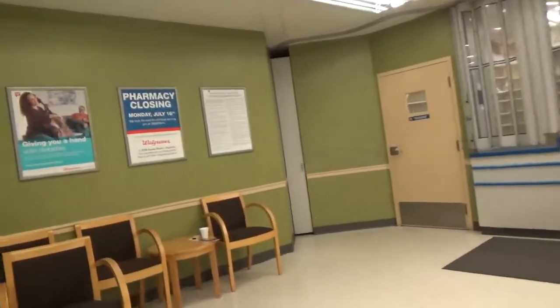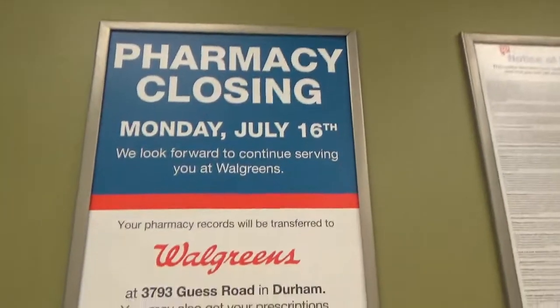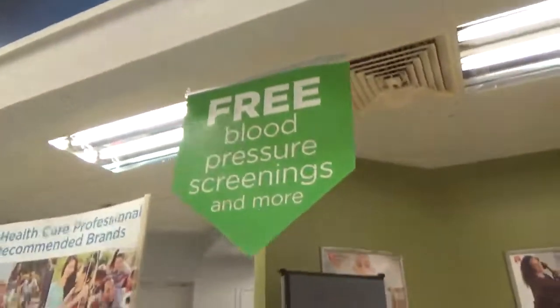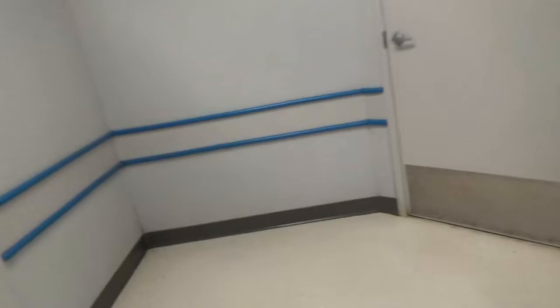Blood pressure area over here. The pharmacy already closed Monday, July 16th. Blood scanner sign. There are some balls here too. Let's go look in this men's room.